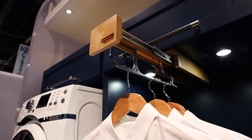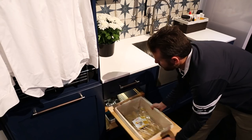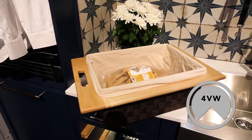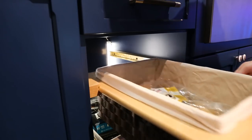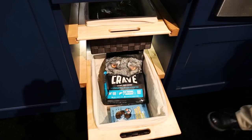Down below are our 4 WV series woven nylon baskets, available with natural maple or walnut side mount rails and an included machine washable canvas liner.